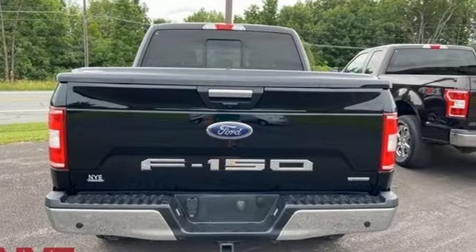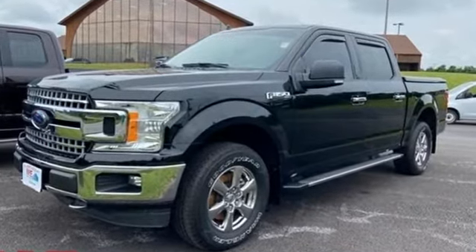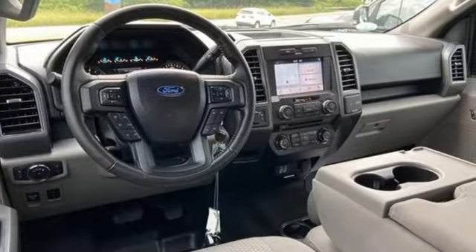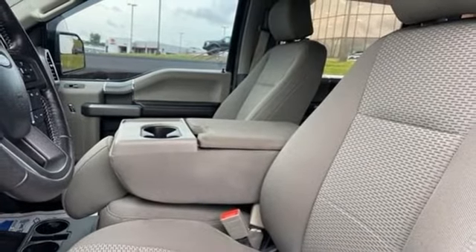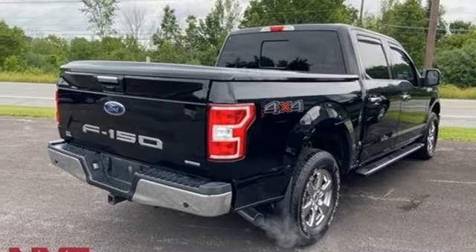Automatic transmission, four-wheel drive, engine auto stop-start feature, active grille shutters, Bluetooth wireless audio streaming, app link, manual tilting steering column, aluminum wheels, electronic shift on the fly, and V6 engine. Take it for a test drive today.